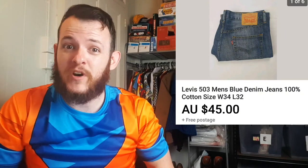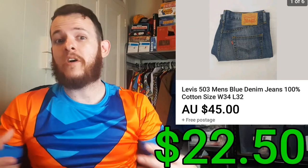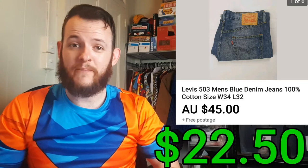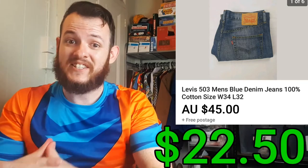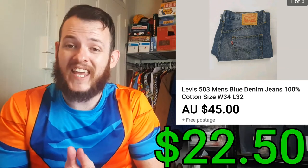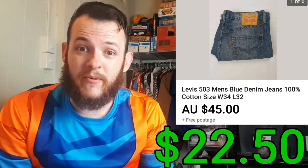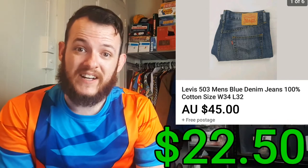On the same day, the same buyer ended up purchasing another pair of Levi's 503 jeans, paying $45. But I only paid $7.08 for these jeans, for a total profit of $22.50. I couldn't combine the shipping because she paid for them both separately, so I just shipped them off separately and saved the fuss.